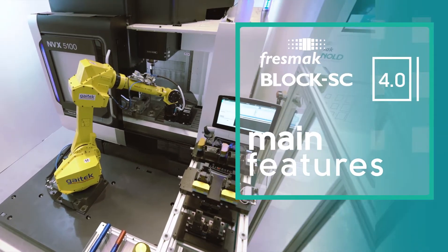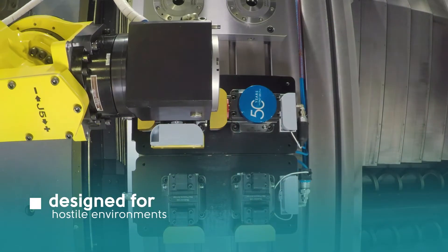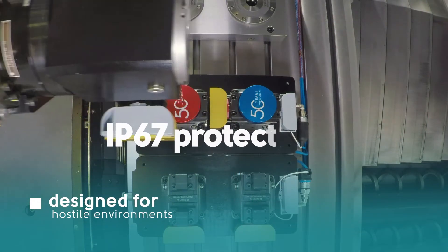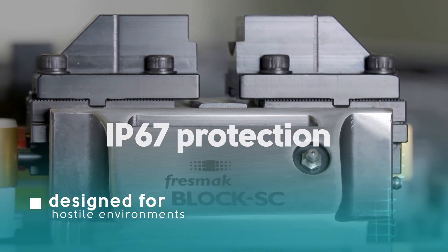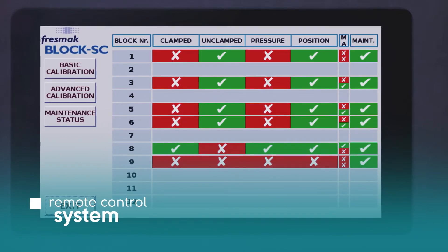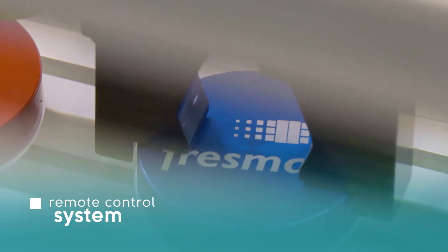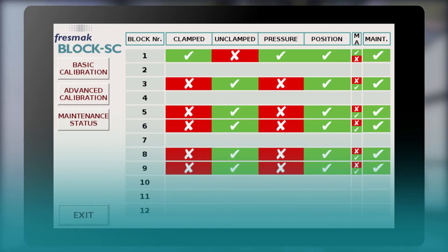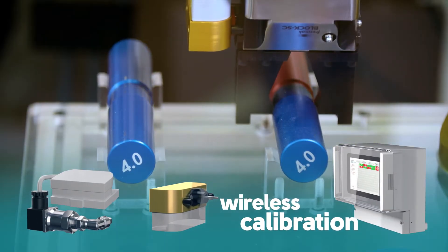The Block SC 4.0 is designed for working in hostile environments. It meets the IP67 ingress protection standard, which warranties a totally watertight work environment. When the workpiece is changed, it is not necessary to manually modify the position of the sensors to detect the new position. Position and pressure sensors can be calibrated wirelessly from the control system.